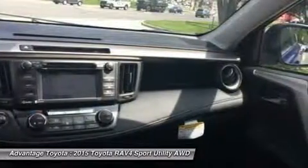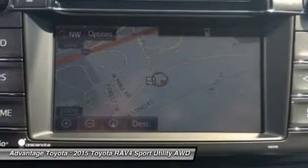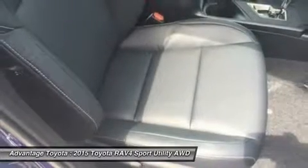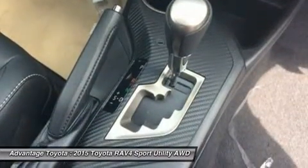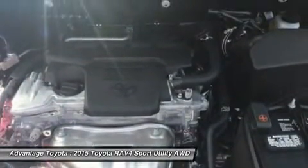Optional features now include blind spot monitoring with rear cross-traffic alert, which provides audible and visual cues when the RAV4 detects oncoming traffic. The available smart key fob allows you to lock and unlock the doors and liftgate with one touch and start the vehicle with a push of a button. Display audio with navigation and Entune features 11 JBL GreenEdge speakers in seven locations with a subwoofer and amplifier.